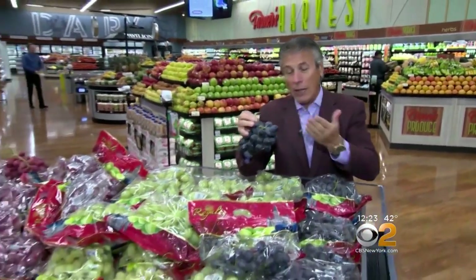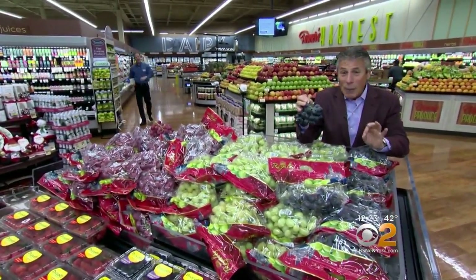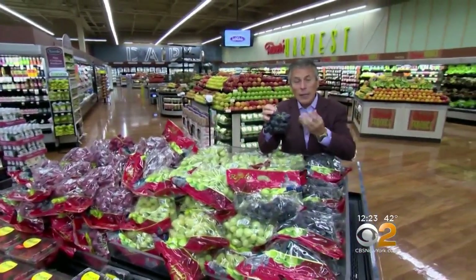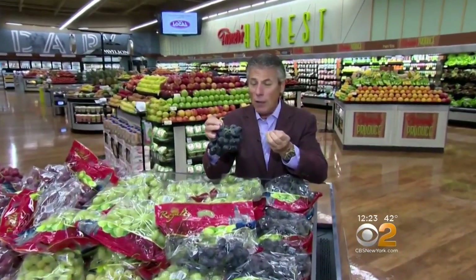Black grapes, out of the three — the green, the red, and the black — are always probably sold the least. But this time of year, when they're this big and crunchy, the sales go up because of the flavor profile, the looks of them, and they're just delicious.